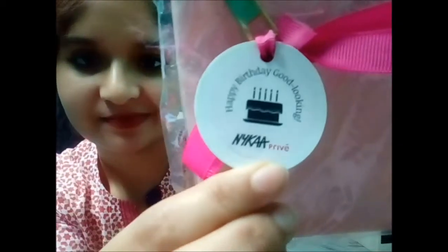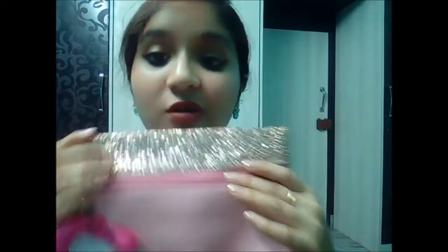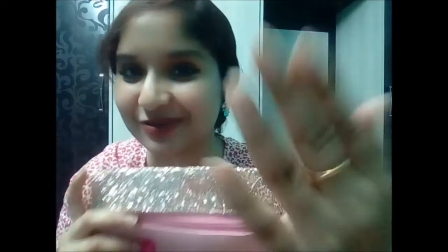Now for my gift — this is the gift I received from Nykaa: a makeup pouch with a tag that reads 'Happy Birthday, Good Looking — Nykaa Privé.' Let me show you how it looks. This is a really pretty bag! It's spacious — I can keep my makeup products in it and use it as a travel cosmetic pouch. I really love this bag; the peachy shade and the glittery finish all over is just awesome. It matches perfectly with the rose gold nail paint I'm wearing. I am in love with this pouch and there's a Nykaa label on it too.